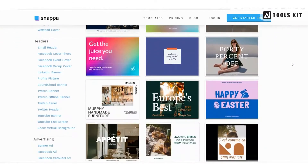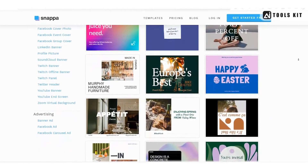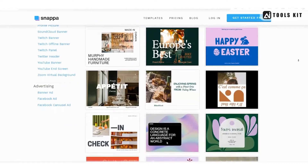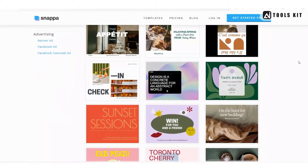Pricing for Snappa starts at $10 per month, making it slightly more expensive than VistaCreate, but still affordable. Overall, if you're looking for a tool that's great for creating social media graphics and has integrations with other marketing tools, Snappa is a great option.